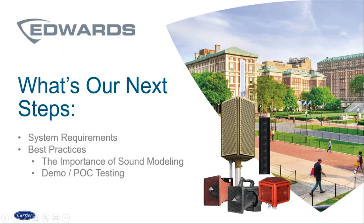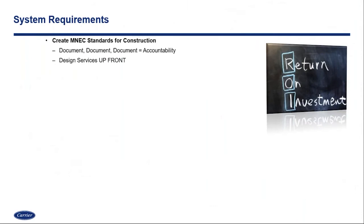So what are our next steps? Here in the presentation, we want to really focus on system requirements and best practices. When you look at system requirements, you definitely want the most return on investment possible, and that really requires upfront preparedness. The design services need to be upfront and the documentation has to be done. I can't stress it enough to our strategic and corporate accounts that we work with: document, document, document. Because what that does is it means accountability — accountability for the manufacturers you're working with, for the integrators you're working with, and for your own staff — making sure it's being used properly even after it's deployed.